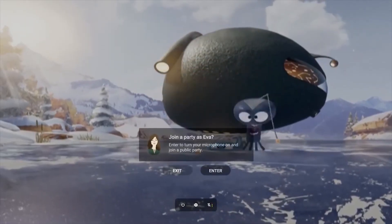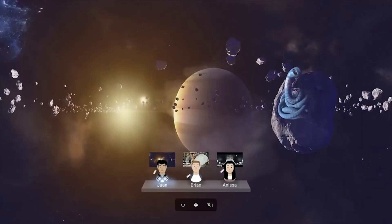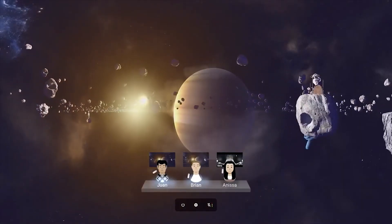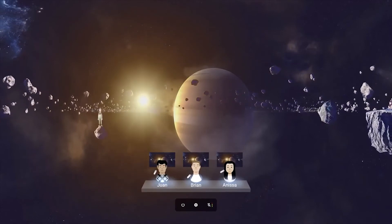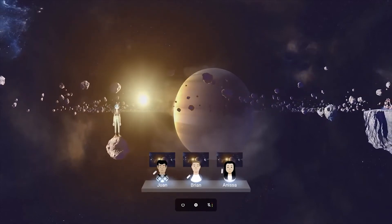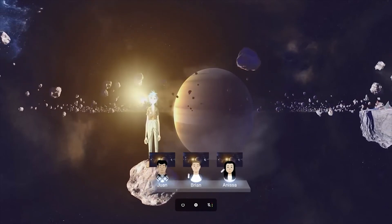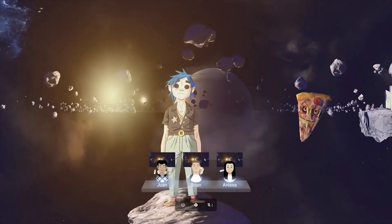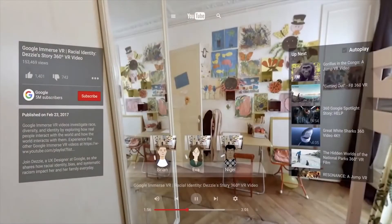The next announcement was about social experiences you will soon be able to have while watching videos. The YouTube VR app will get a major update and allow you to watch videos together with your friends. Instead of sitting together in a virtual room, you will all be in the center of the VR videos. You and your friends will be depicted by avatars that you can adjust to your liking, and voice chat will be enabled so you can discuss whatever you're watching together.